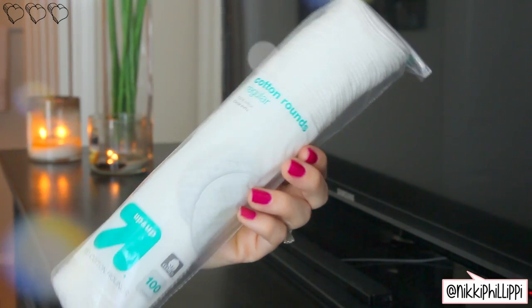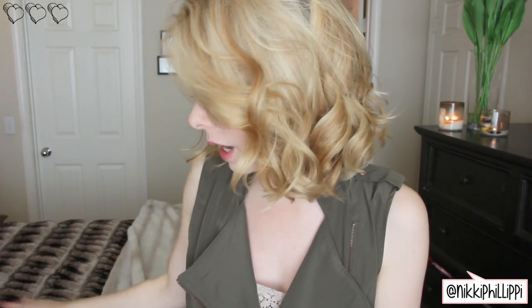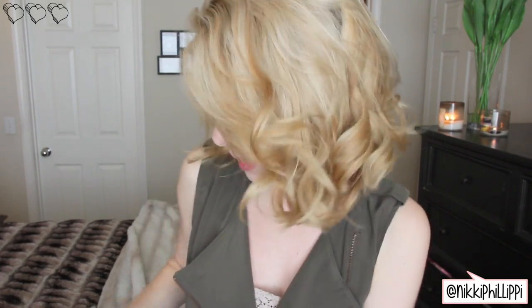The first thing I got — super exciting, guys — these are cotton rounds, just regular Target Up brand cotton rounds. I use these things like crazy. I use them for everything from makeup removal to nail polish removal, which is what I've been doing the most with those lately because I've been changing my color all the time.